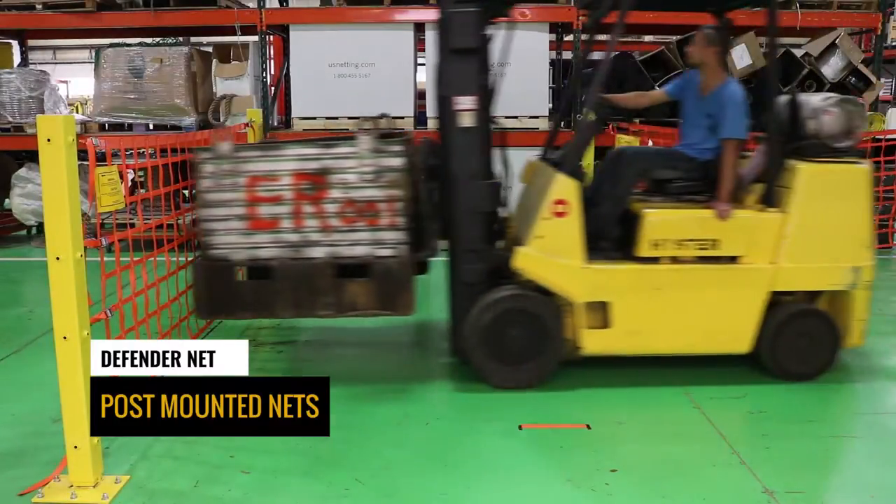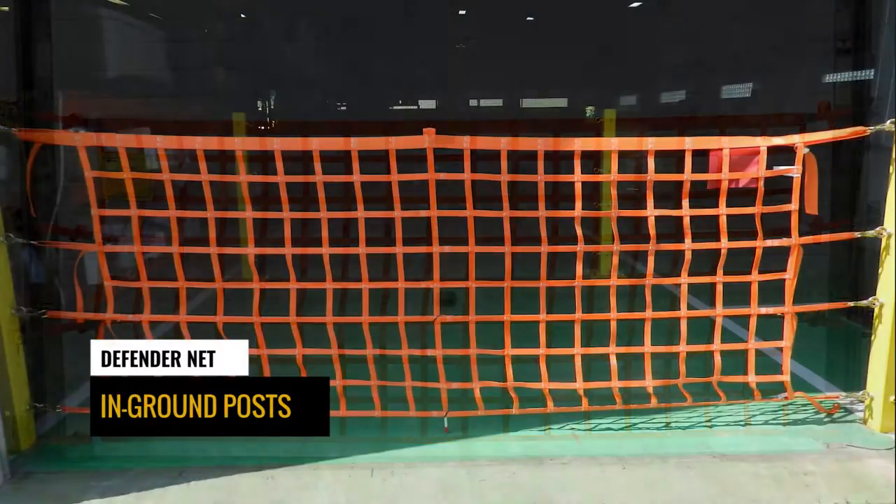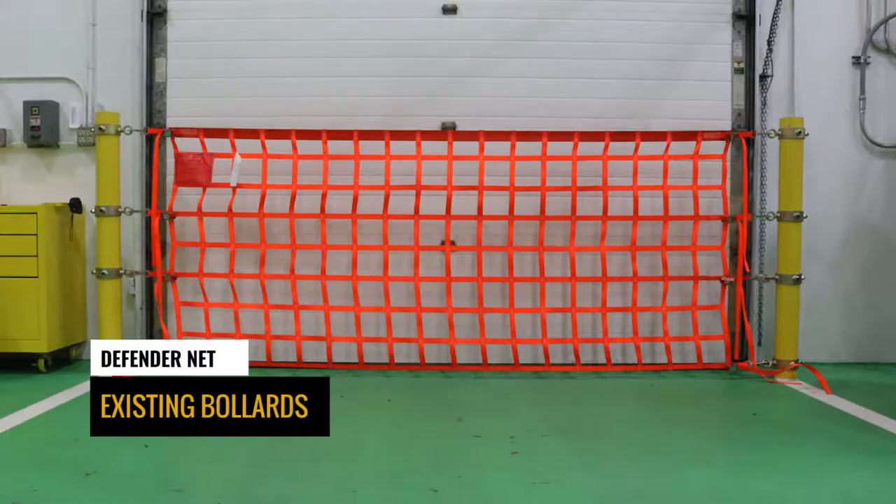The Defender Net Line is available with four types of attachment styles: above-ground post-mounted, wall-mounted, in-ground post-mounted, and existing bollard ring.